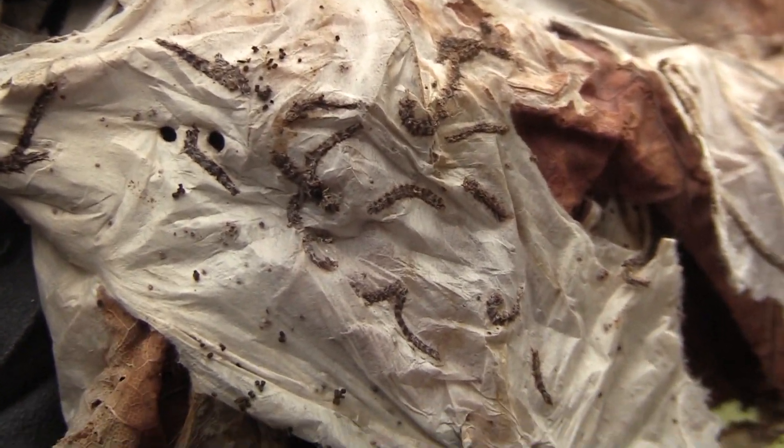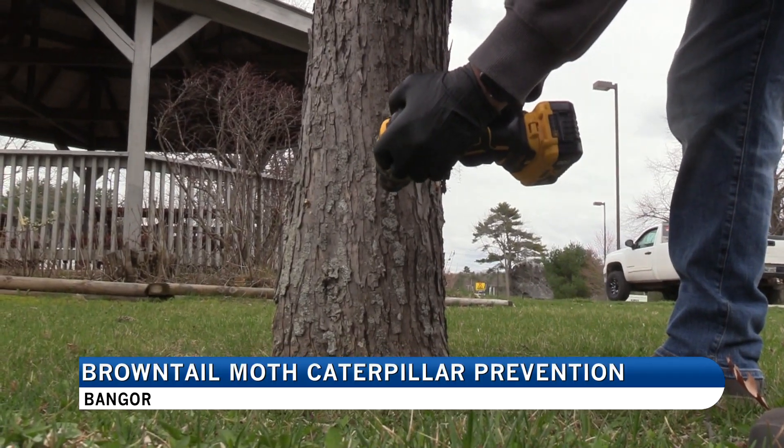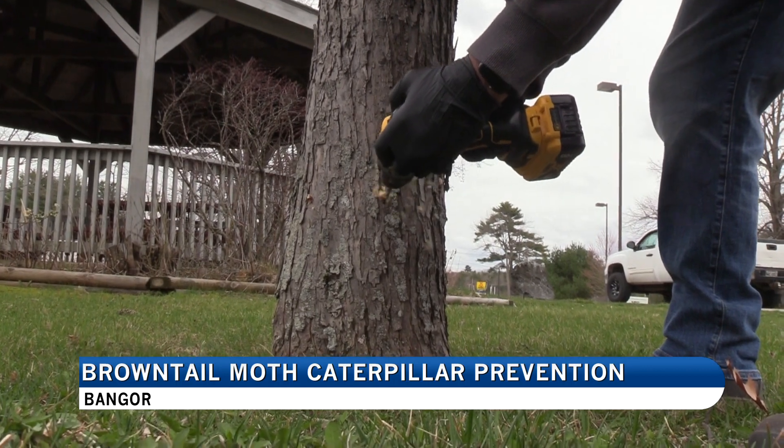They say they're diminishing in places, but I think they're picking up in others. As the pests continue to work their way inland, more communities are grappling with how to deal with the problem before it gets worse.